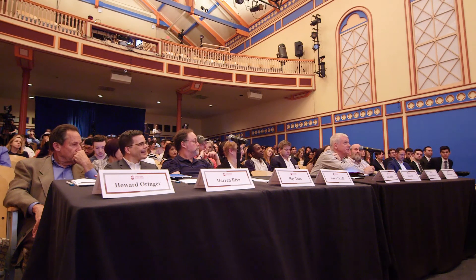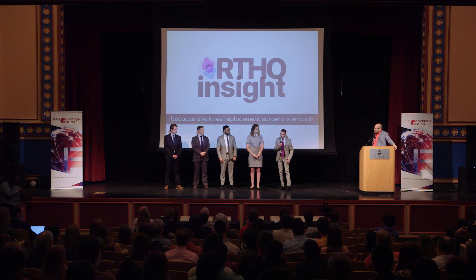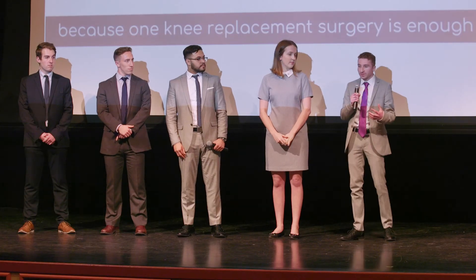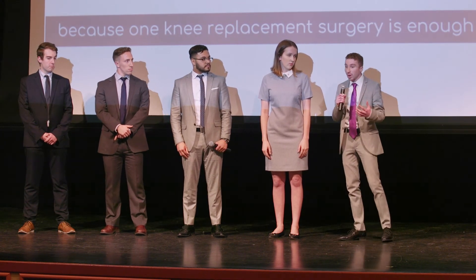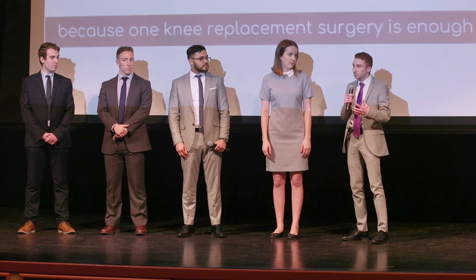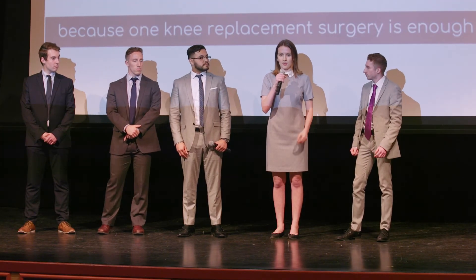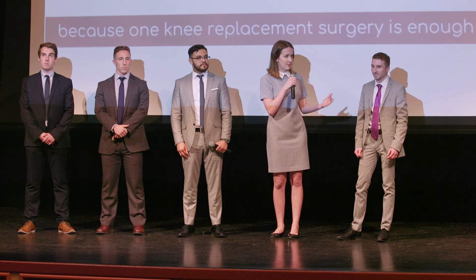Two knees, two shoulders, two hips — why knees? I actually have juvenile rheumatoid arthritis, which affects my knees more than anything else. I've dealt with physical therapy with arthritis and with my knees for my entire life. Johnson & Johnson brought us this project of smart sensors. Combined with the empathy I have for knee replacement patients, and the fact that there are more knee replacements than hip replacements and shoulder replacements combined in the United States, we chose the knee as the best place to start.